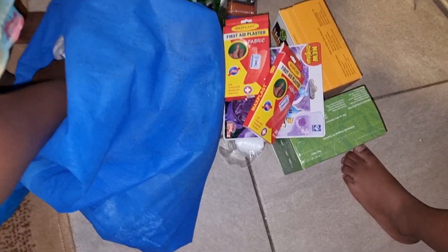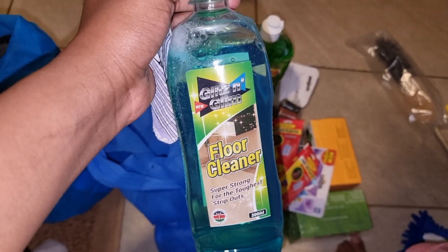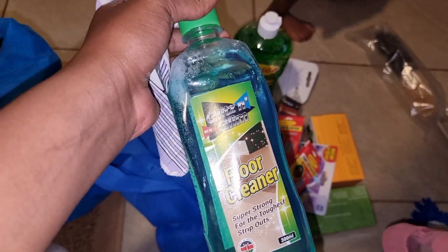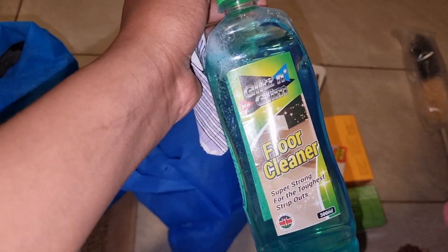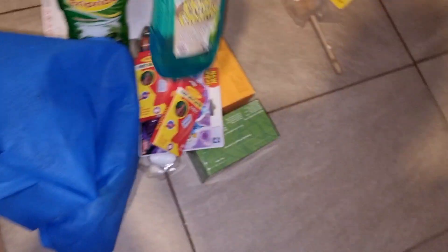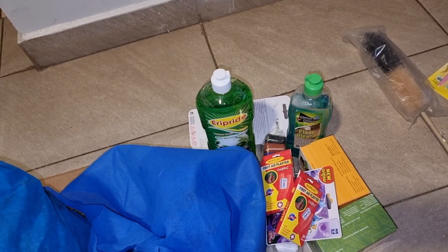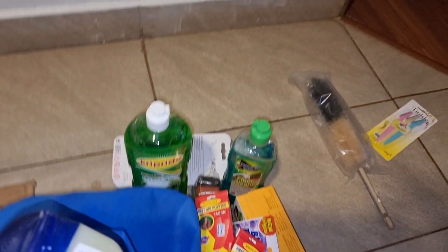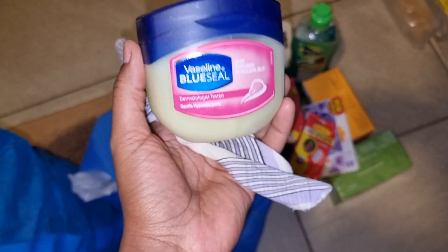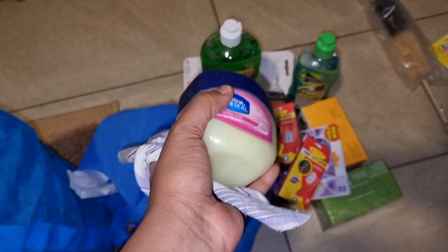And then I also got this floor cleaner. You guys, if you know somewhere where I can get a wooden floor cleaner, I'll be very happy — please plug me if you know where I can get a wooden shiny floor cleaner. Because I really, really need it. I've been to Carrefour but I never found anything. So yes, I also got this Vaseline for myself.